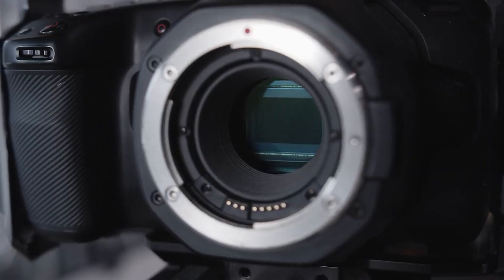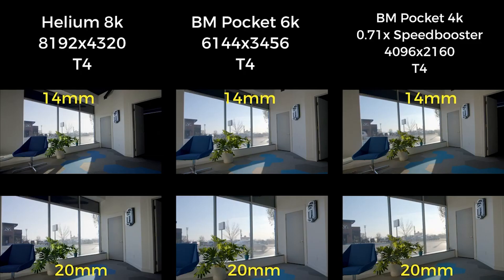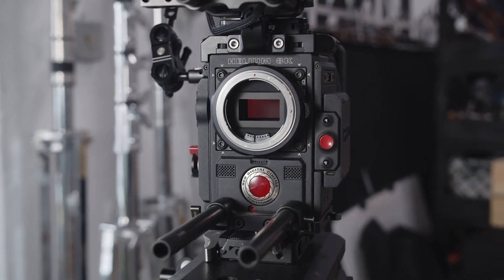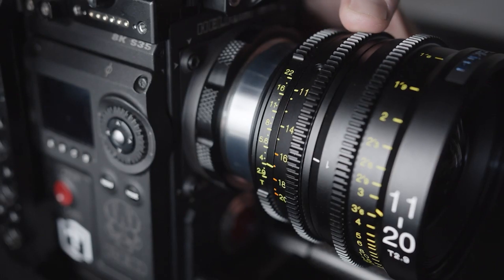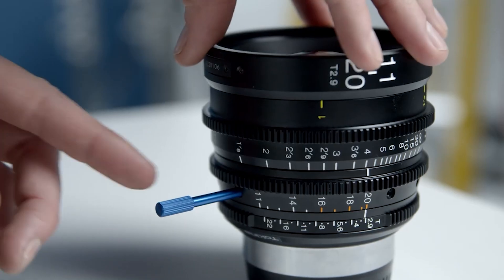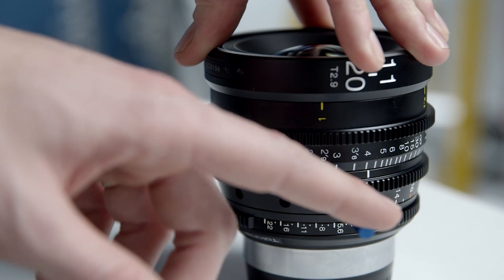This lens is designed for Super 35 size sensors and performs great on cameras like the Pocket 4K and Pocket 6K. On larger Super 35 size sensors like the Helium and Gemini, it's usable from 16 to 20 millimeters but will show vignetting from 11 to 15 millimeters. The focus, zoom, and iris rings are all very smooth and dampened nicely.